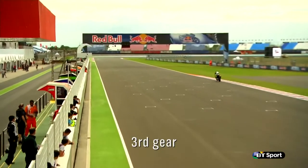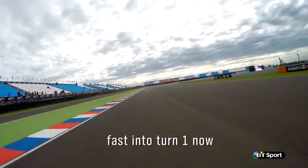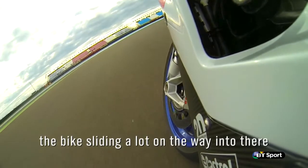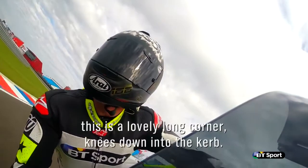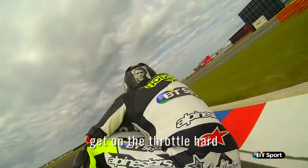There we go — third gear, fourth gear, heading into turn one now. The bike's sliding a lot on the way in there. This is a lovely long corner, knees down, into the curve, get on the front hard.